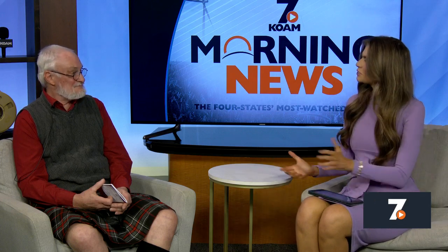Welcome back. The Crawford County Museum has a full slate for March, and Tim Field, the director of the museum, is here to share what you can expect for this month. Thank you so much for joining us here today on this Wednesday.